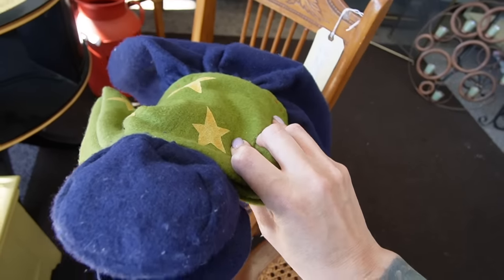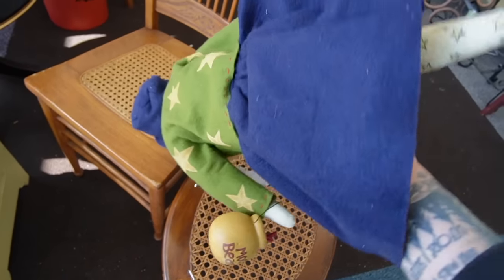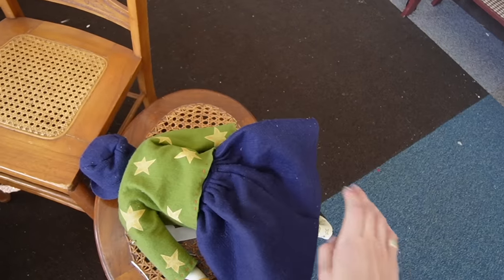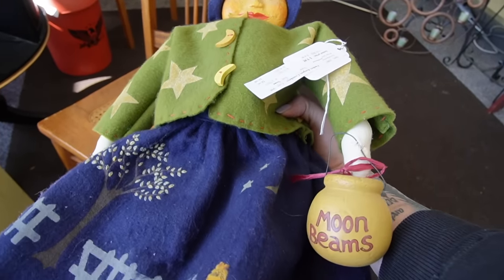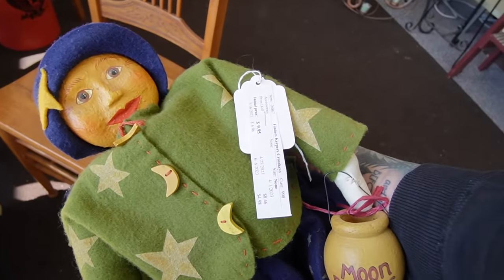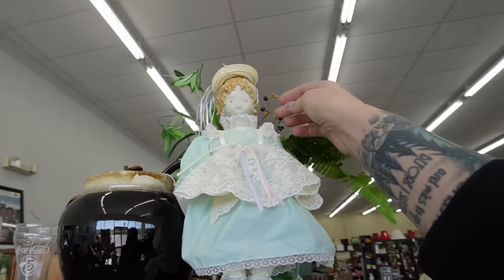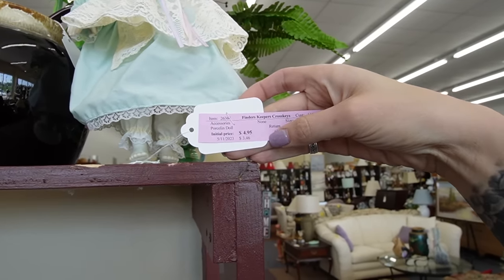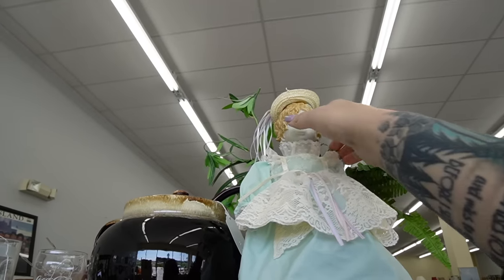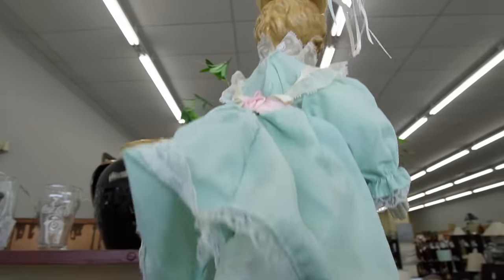9.95 — what even is it? Obviously it's a primitive doll, but is it like a mass-produced made-in-China primitive doll, or is this like a folk art handmade local doll? It's so fun. 9.95 — I think I'll grab that, that'll be our first item. This is neat looking too — what is this up here? What is okay, here — a porcelain doll. I've seen this doll before.